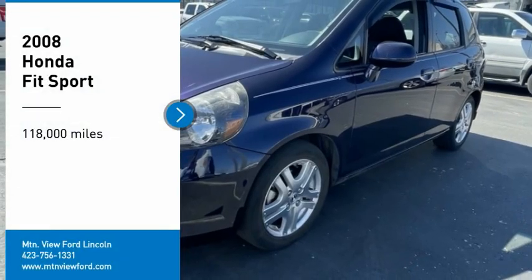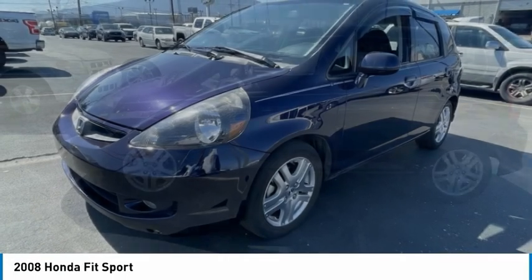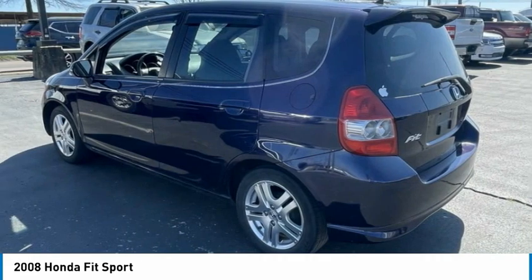We are pleased to show you the 2008 FIT. The FIT was engineered to be useful, efficient, and reliable. But its most important attribute is its innate charm and coolness.